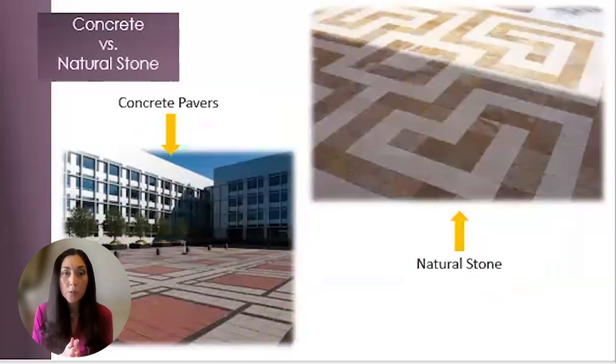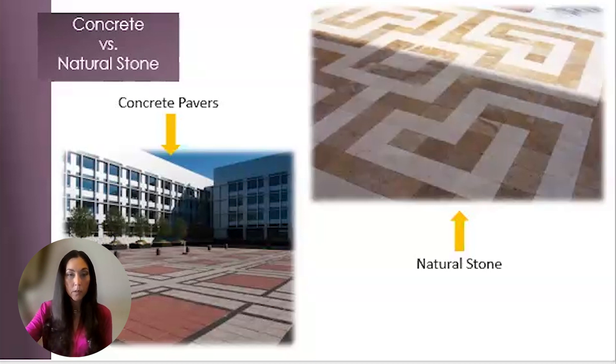Natural stone will never fade from sun exposure. The red in concrete that you see in the photo will fade from the UVs and will require color enhancing to bring the color back. The cost to maintain the color of the concrete over the lifespan of the project will cost thousands of dollars. Natural stone will never fade, so that beautiful golden color you're looking at here in the picture on the right will look as good as the day it was installed, even 20 years later. Wouldn't it be great to go back to a job you specified 20 years later and see the material looking just as gorgeous as the day it was installed with little to no maintenance needed?